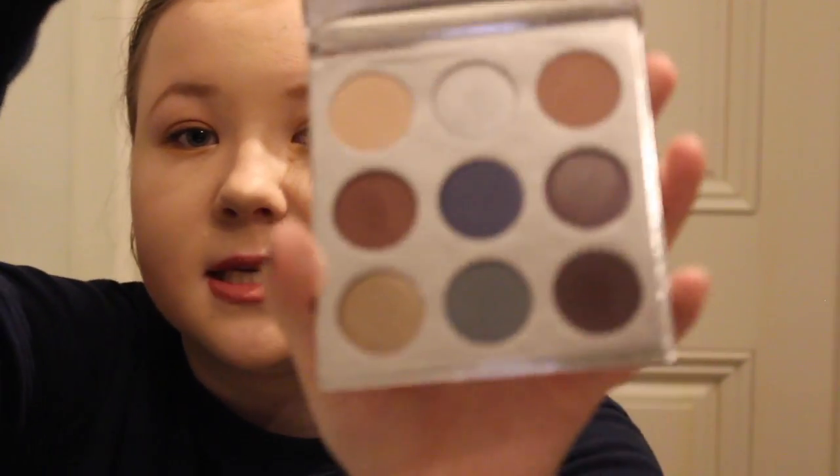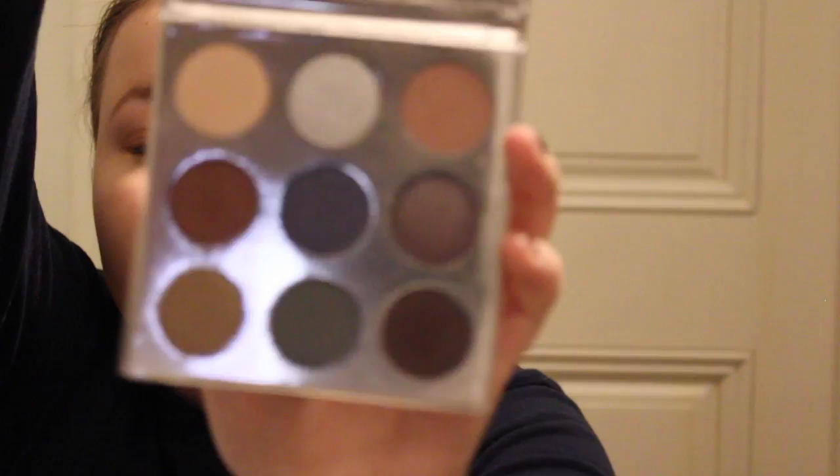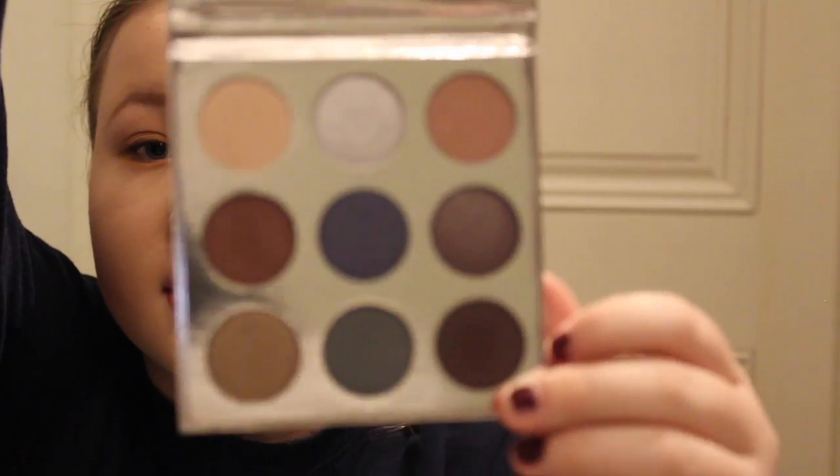Now I'll move on to Kylie Cosmetics. I have the Holiday 2016 palette. This is the only palette that I have from her. I got it at her pop-up shop here in New York.